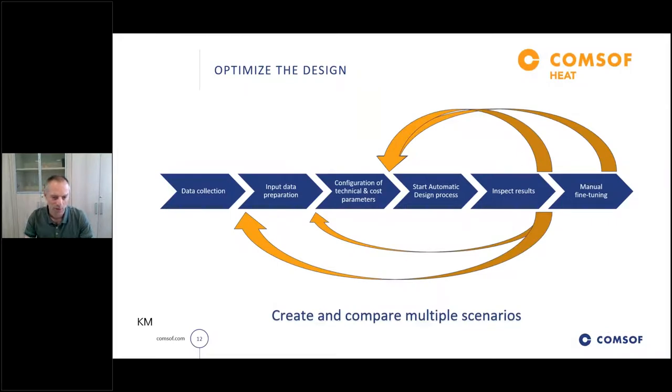Once we have created our first scenario, we can easily go back to the input phase, make changes to cost parameters and technical parameters, and calculate new scenarios for comparison. That is what we have done. In this case for Glasgow, we have generated and calculated multiple scenarios, step by step converging to a scenario that, who knows, in the end could be realised.